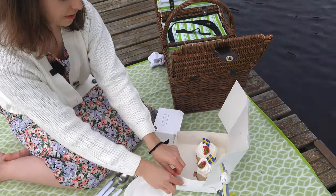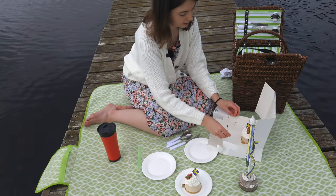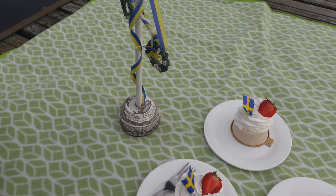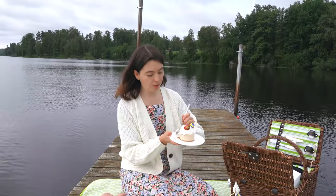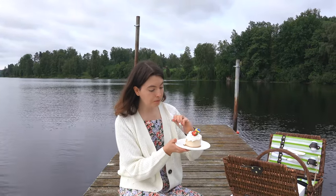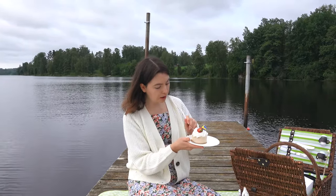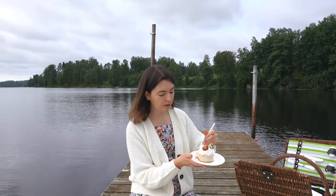Here you can see the midsummer cake with strawberries and a Swedish flag. Let's try the first bite. The outer layer is marzipan with oat cream, and inside there's sponge, jam, and another kind of almond cream. Really nice!